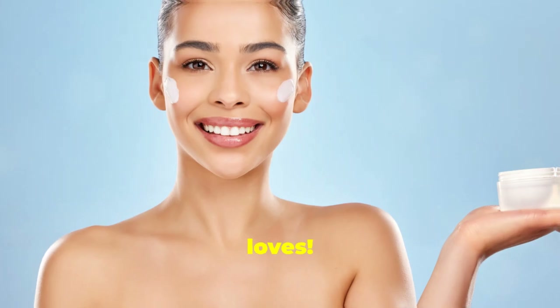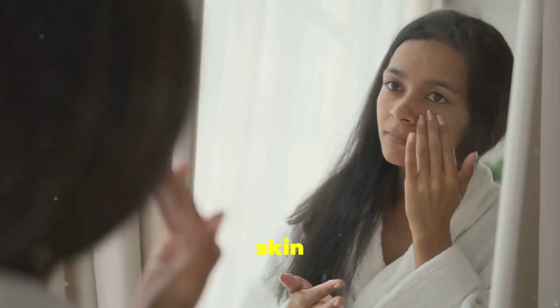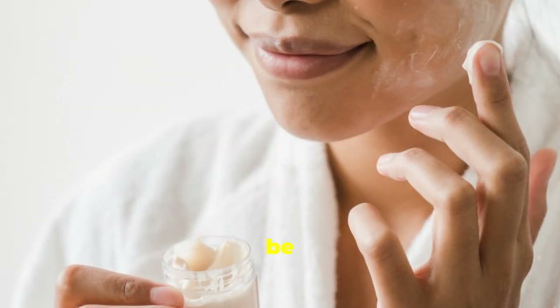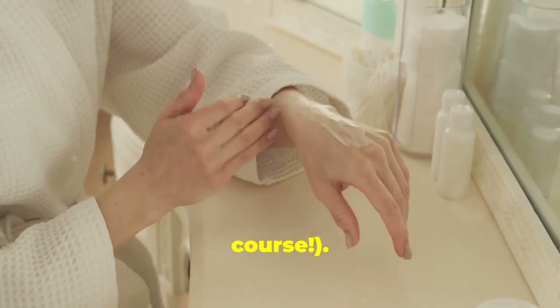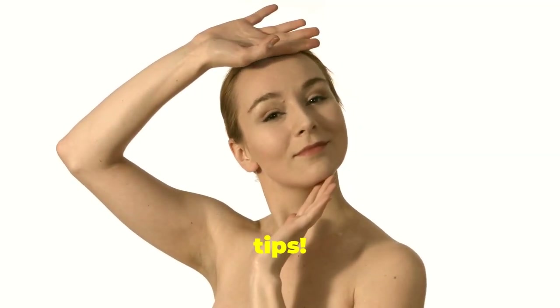And there you have it, my loves — my top tips for soothing and calming your sensitive skin. Remember, taking care of sensitive skin is all about being gentle and patient. Listen to your skin, be mindful of the products you use, and don't be afraid to experiment — with patch testing, of course. Thanks for watching, and don't forget to like and subscribe for more skincare tips.